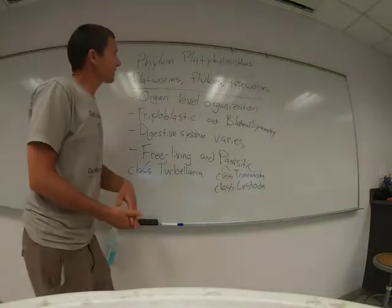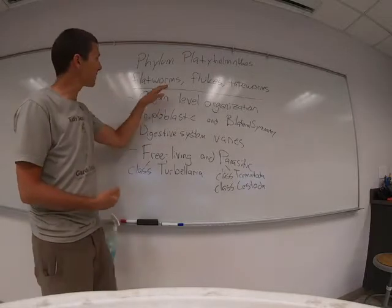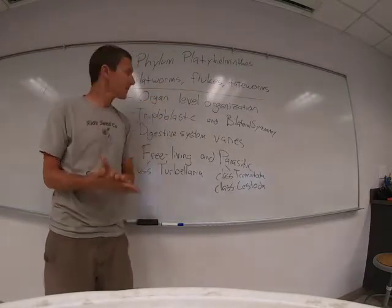All right folks, last up we have phylum Platyhelminthes. This includes flatworms, flukes, and tapeworms.